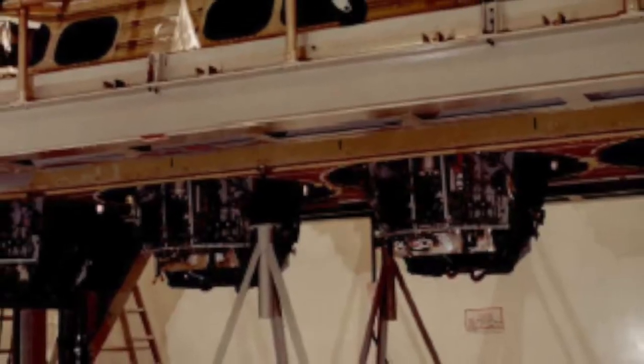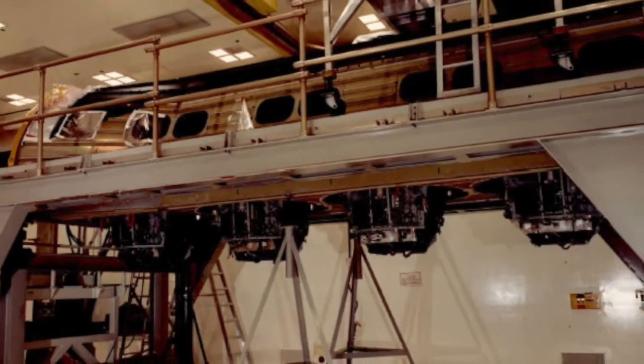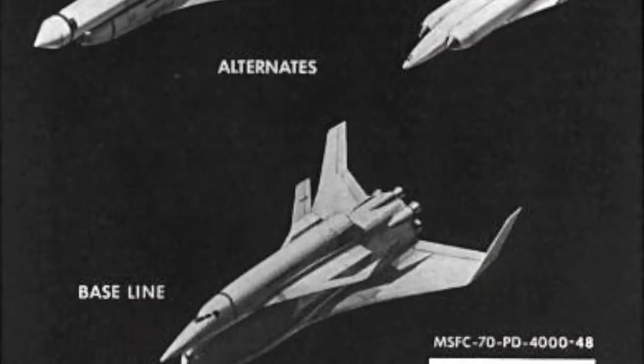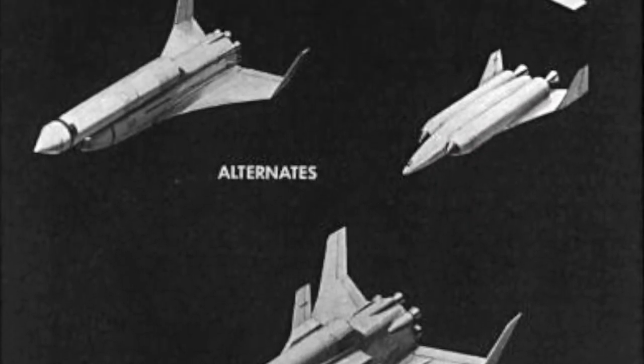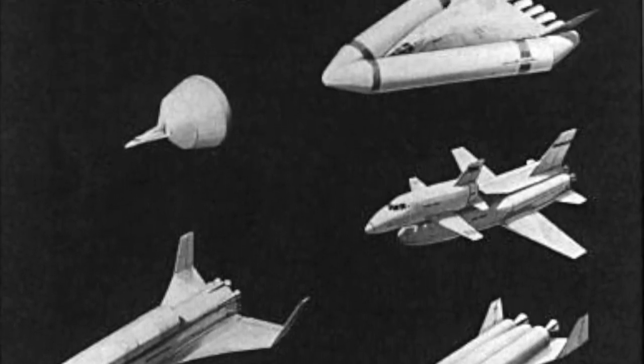Many historians believe that it won because of Air Force support for a vehicle that could service a new generation of spy satellites that would not have to be replaced when the film ran out. Even then, the program faced an uphill battle as the Office of Management and Budget pushed NASA to reduce development costs at the expense of higher flight costs.